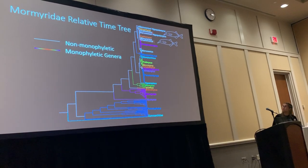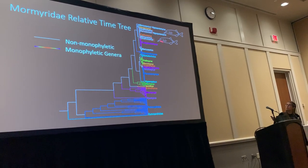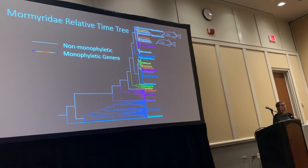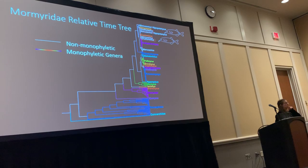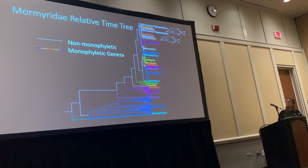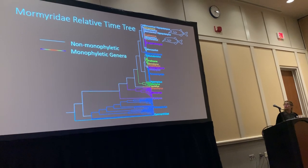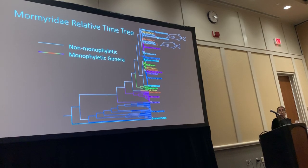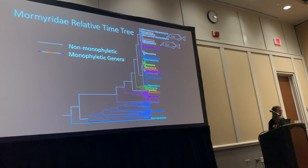However, what surprised me was Gnathonemus coming out as not monophyletic. This is interesting because Gnathonemus is one of the fish that has a schnauzen organ — it's flexible and can move it around. This implies that the traits used to describe these genera may not be the best indicators of monophyly.